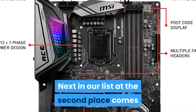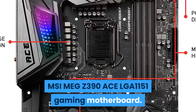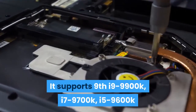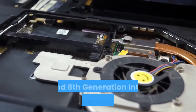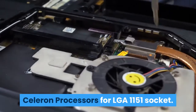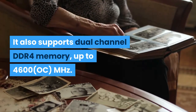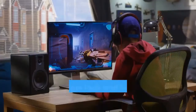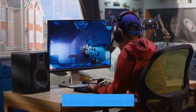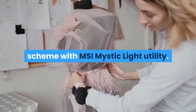Next in our list at second place comes the MSI MEG Z390 ACE LGA1151 gaming motherboard. It supports 9th gen i9-9900K, i7-9700K, i5-9600K and 8th generation Intel Core, Pentium Gold, and Celeron processors for LGA1151 socket. It also supports dual-channel DDR4 memory up to 4600 MHz. With a unique look and feel packed with exclusive gaming features, MSI enthusiast gaming motherboards offer the best possible gaming experience. Customize and set up your own color scheme with the MSI Mystic Light utility.